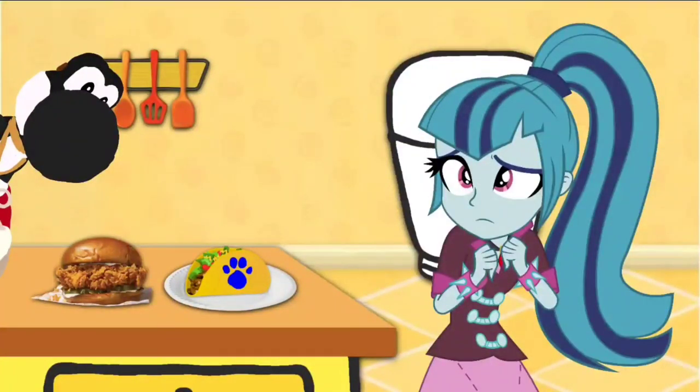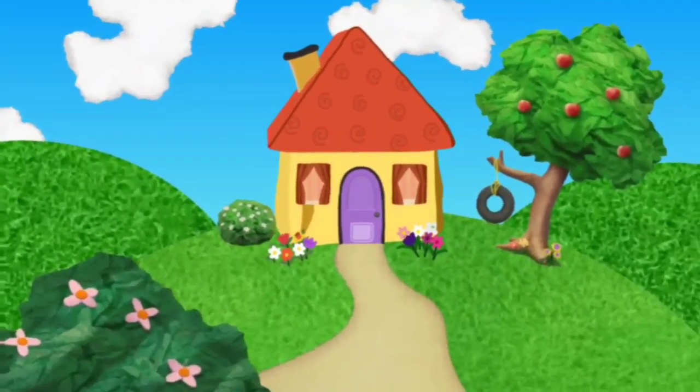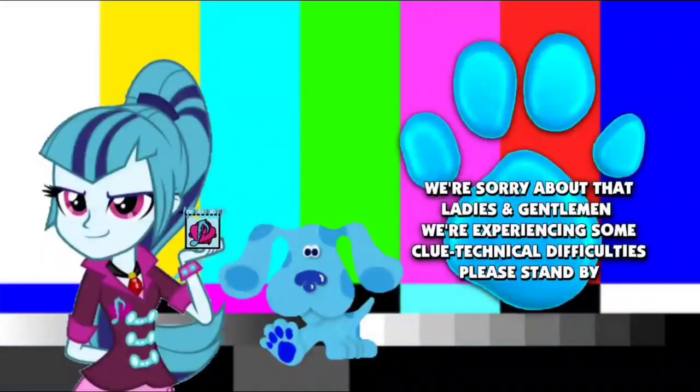Oh, no. It's Black Yogi's chicken sandwich. I knew I just said that. Sonata, please. We're sorry about that, ladies and gentlemen. We're experiencing some clue-related technical difficulties. Please stand by.